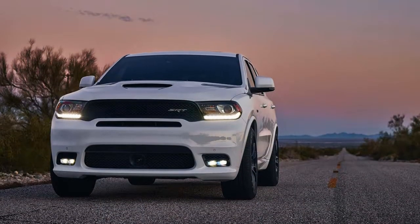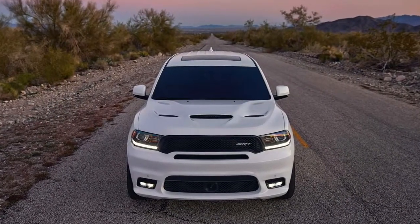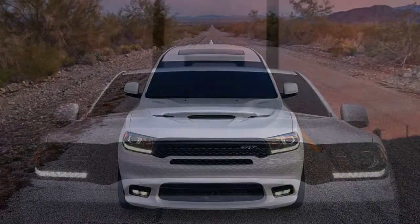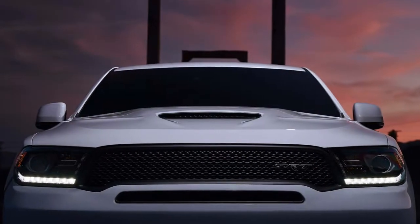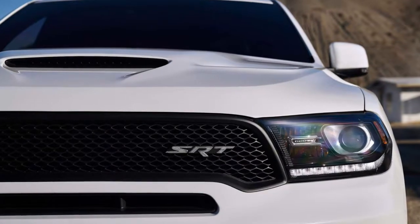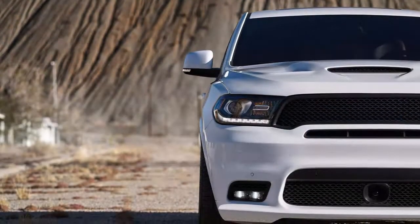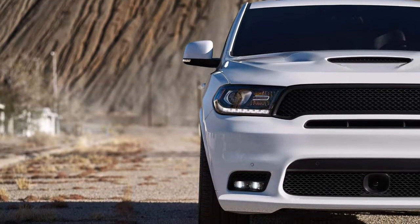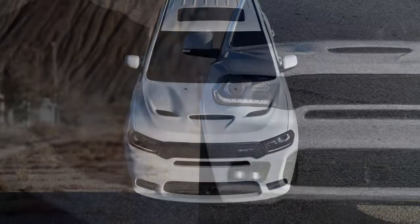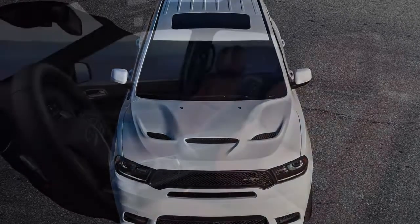The Durango SRT comes with active noise control, a first for the model. The function works full-time in tow mode, keeping the engine quiet for the third row even under heavy throttle. Inside, the SRT treatment includes a hand-wrapped stitched wheel, performance steering wheel with paddle shifters, wrapped pillars, a suede headliner, Beats performance audio, and a new Uconnect center console head unit with enhanced graphics.